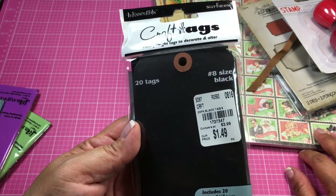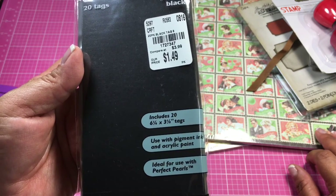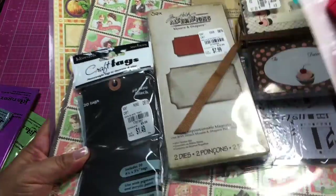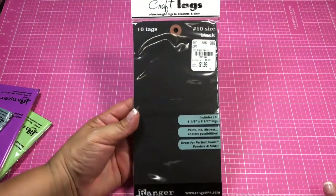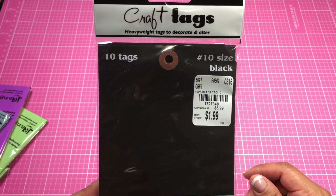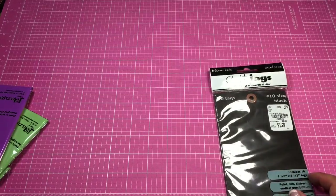They also had tags for $1.49 — you get 20 tags, it's a number eight size, six and a quarter by three and a quarter inches. I got that. Then I found ones I'd never seen as big — 10 tags, four and one-eighth by eight and a half inches. These are heavyweight craft tags to decorate or alter, for $1.99.